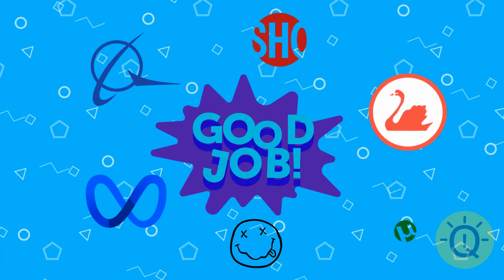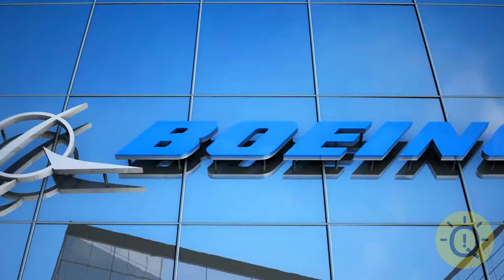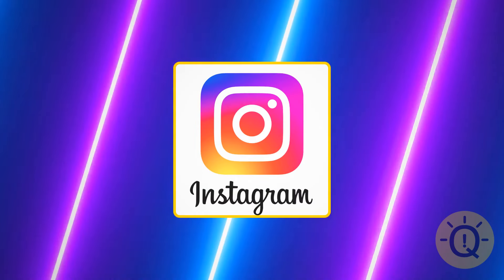Let's start with some easy ones. You must have this one on your phone. What is it? This is Instagram, of course. It's the fourth most popular social media platform in the world, with over a billion active users.